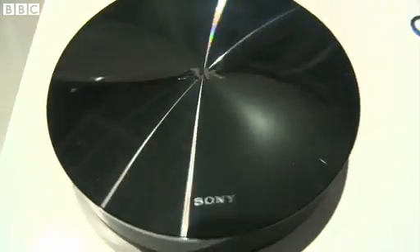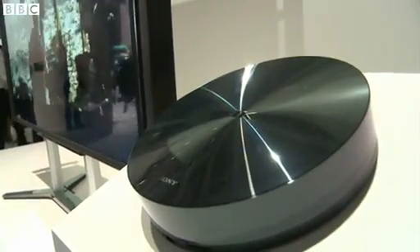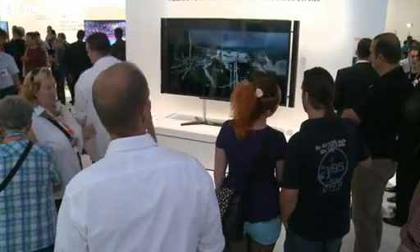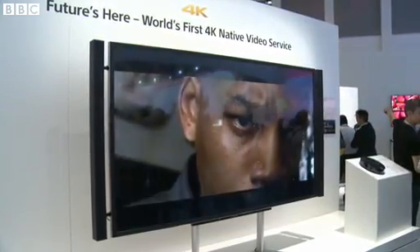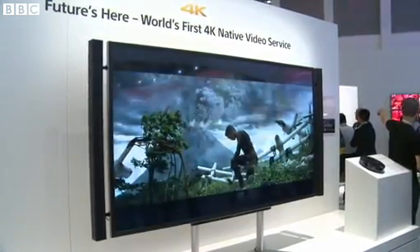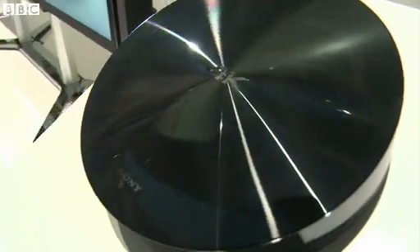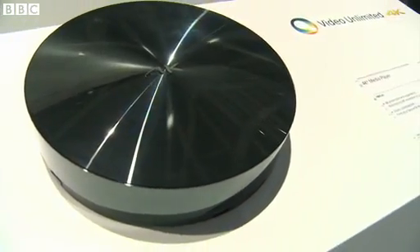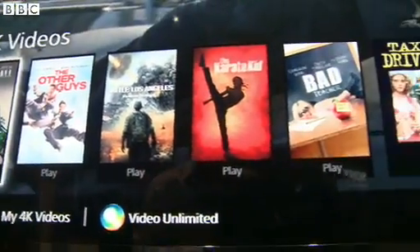Solution number three: get Sony's Video Unlimited 4K download service. This box stores the movies and acts as a video player. You can download and play an unlimited number of ultra-high-def films, with 70 titles to choose from — that's why they call it Video Unlimited. It only works in the US, and note the emphasis on downloading before playing, rather than simply streaming content.